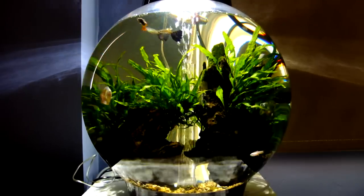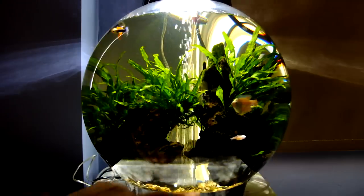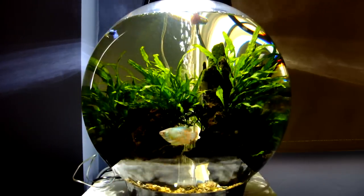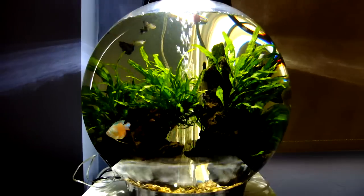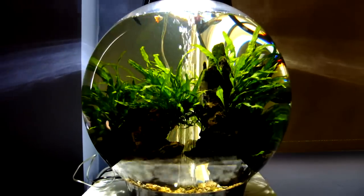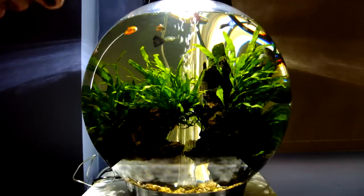She doesn't seem to be that reciprocating in his advances. This is Billy, the Tetra — solitary Tetra. And there is also a cleaner fish in there, but it's hiding at the moment. It doesn't do very much.